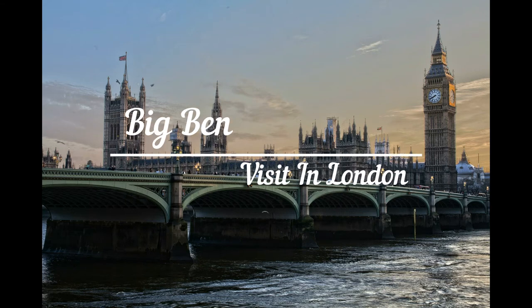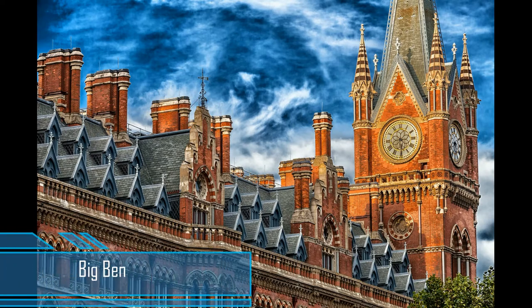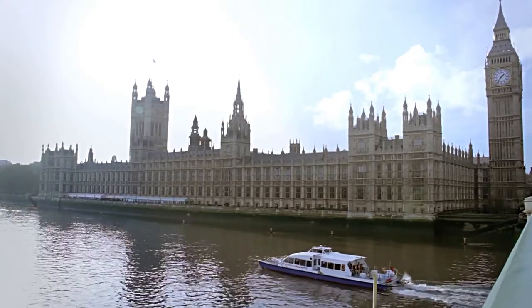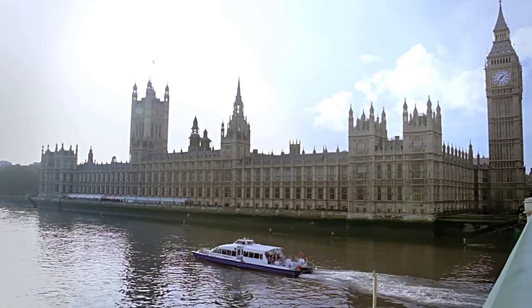Hello! Today I will be promoting Big Ben as a free guide channel. Big Ben is the nickname for the great bell of the striking clock at the north end of the Palace of Westminster. The name is frequently extended to refer to both the clock and the clock tower.